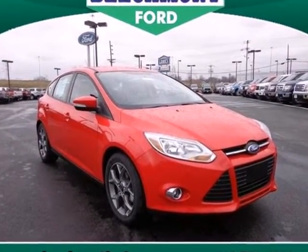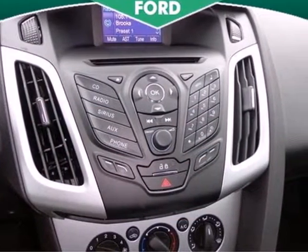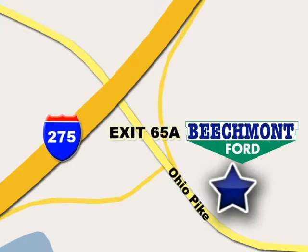The 2013 Focus's kinetic design will turn heads from day one. Are you ready to start getting noticed? We're easy to find, easy to deal with — off of I-275 at 65A Beechmont Avenue.